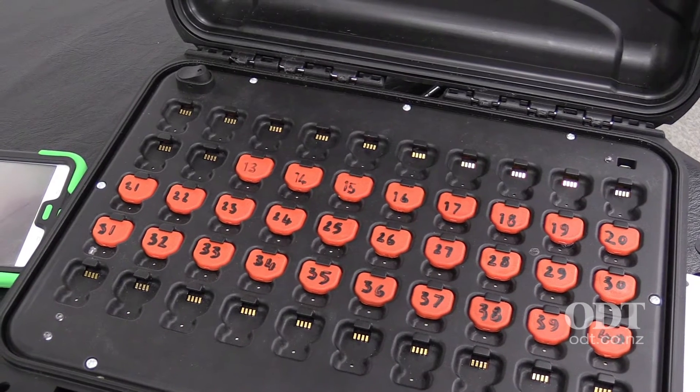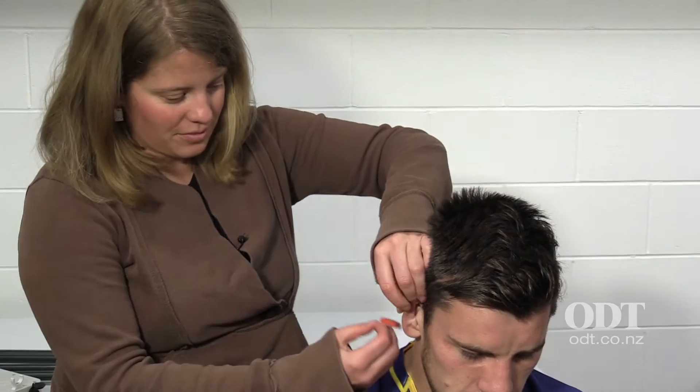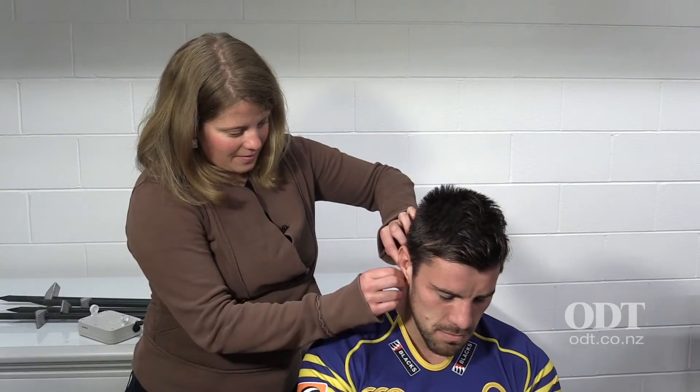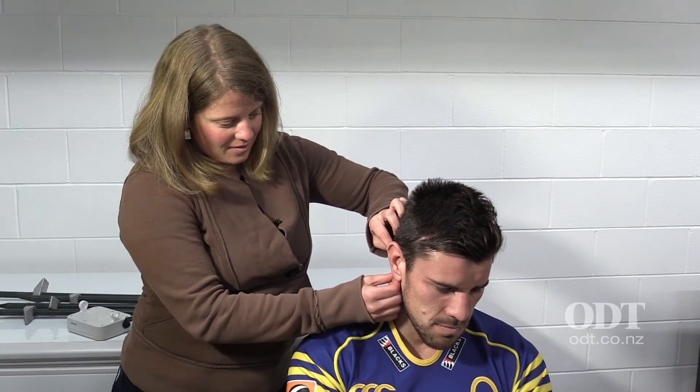We're doing a study over the season, working with the Otago team and capturing their five home games. We're putting these little accelerometers that sit behind the right ear, and what they do is measure the acceleration profile of the head of a player when they go into contact. It gives us an understanding of the forces the head experiences when they ruck, scrum, or go into a tackle.